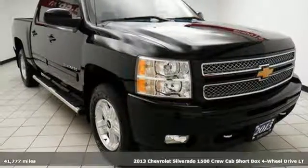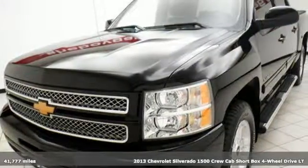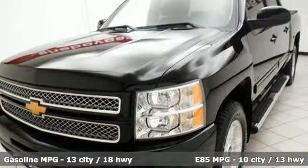Here's a 2013 Chevrolet Silverado 1500. The work ethic you love, with the power and payload you need, this full-size pickup is the perfect tool for carrying heavy loads to and from the worksite.